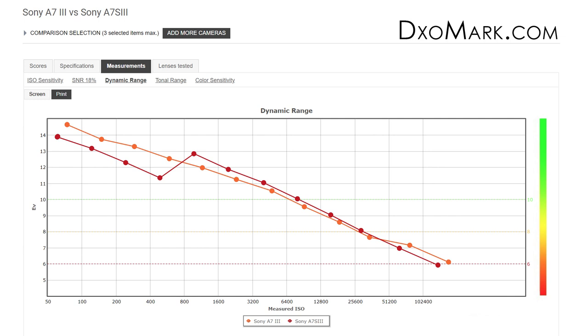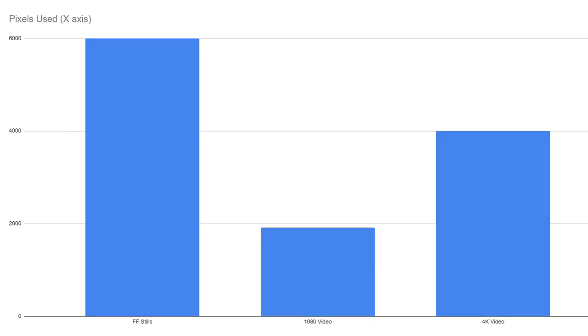Interestingly, comparing the a7 III to the a7S III — even though the a7S III has much larger photo sites, we'd expect it to immediately excel in dynamic range, but it only started outperforming past ISO 800. There's talk of a 'dual ISO' feature in Sony cameras — Sony doesn't officially confirm it, but they have algorithms that account for ISO range and other sensor data. Past ISO 800, the a7S III does show better dynamic range, and firmware updates will likely improve it further.